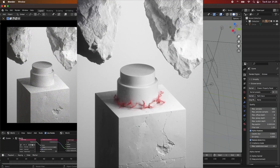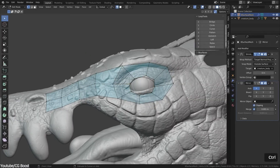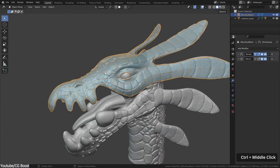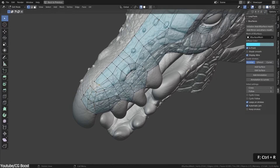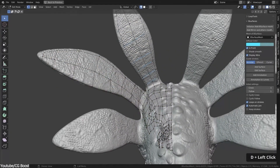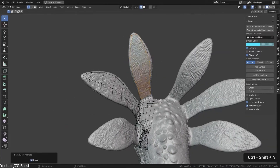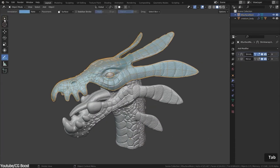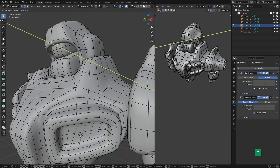One of the newest frontiers in Blender is AI integration. Tools powered by artificial intelligence are making workflows faster and more intuitive. AI-assisted retopology, automatic UV unwrapping, and even generative modeling are starting to appear, giving artists new ways to speed up their creative process. With all these features, it's easy to see why Blender is a favorite among independent creators, hobbyists, and even professionals in the industry.